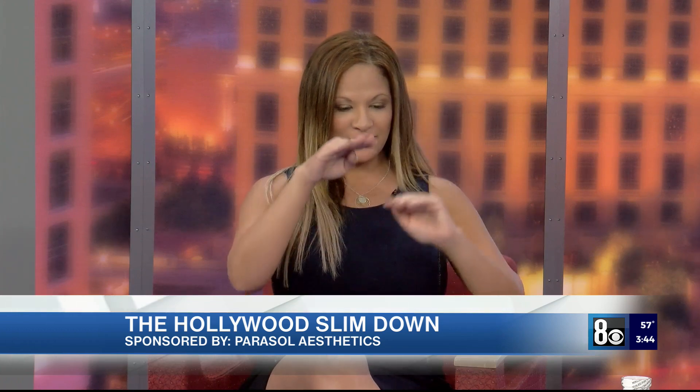So Ozempic is actually semaglutide, which was originally used for diabetes. They found that people who had diabetes were losing weight on it. The American Medical Society did a test and saw that 15% of people on this lost a lot of weight. It helps to balance glucose and insulin levels in the body, and it also helps suppress your appetite, so you lose quite a bit without a lot of side effects.